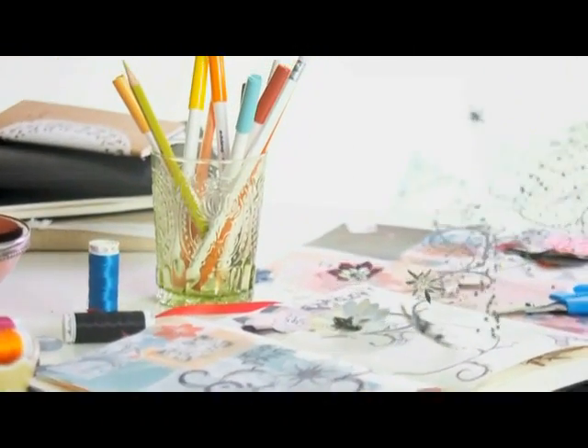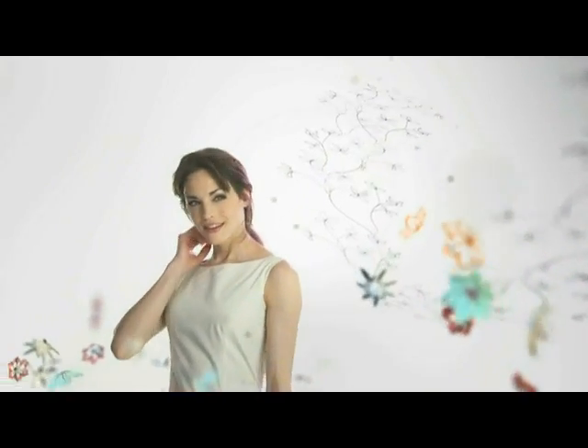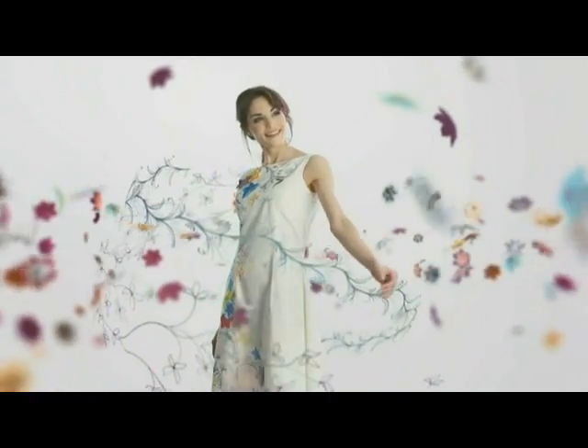Three sketchbooks full of ideas, ten colored fabric pens, one trusted embroidery machine, one design works software suite for embellishments, five perfectly cut flowers, two hundred and fifty glittering crystals, one dress as colorful as my imagination.